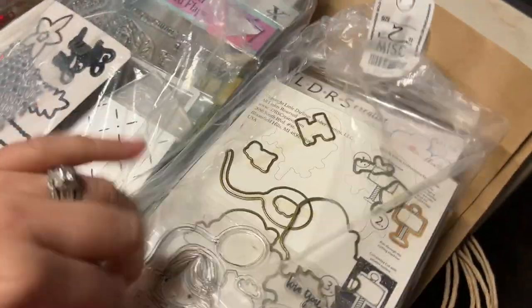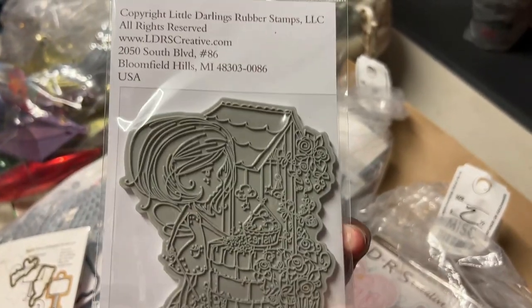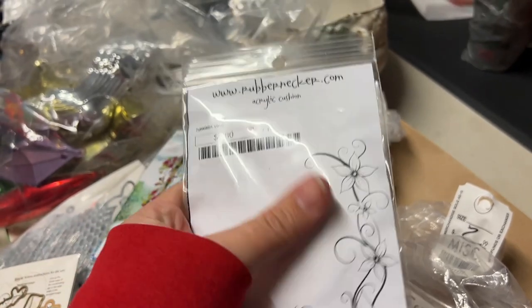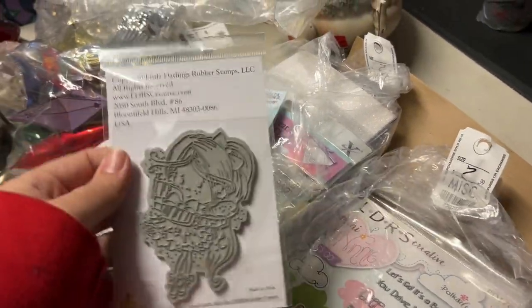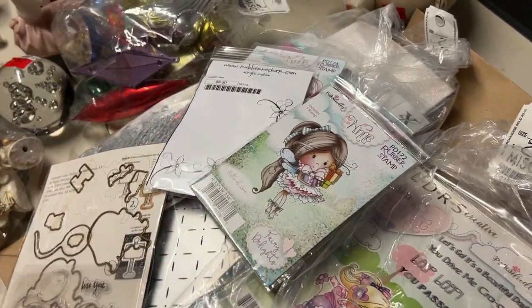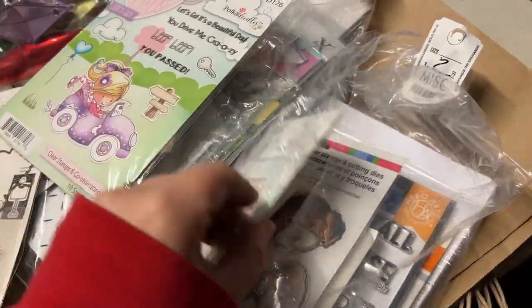A lot of the bags had stamps and matching dies. If you get stamps like this — this is Pokedoodles — I guarantee you this is between $12 and $16. This is LDRSCreative.com, a little darlings rubber stamp company. Some of the craft stuff donated is outdated and it's just not my style, so even though it's craft stuff I leave it for someone else. But since these grab bags are mixed with a variety of things I usually pick them up.